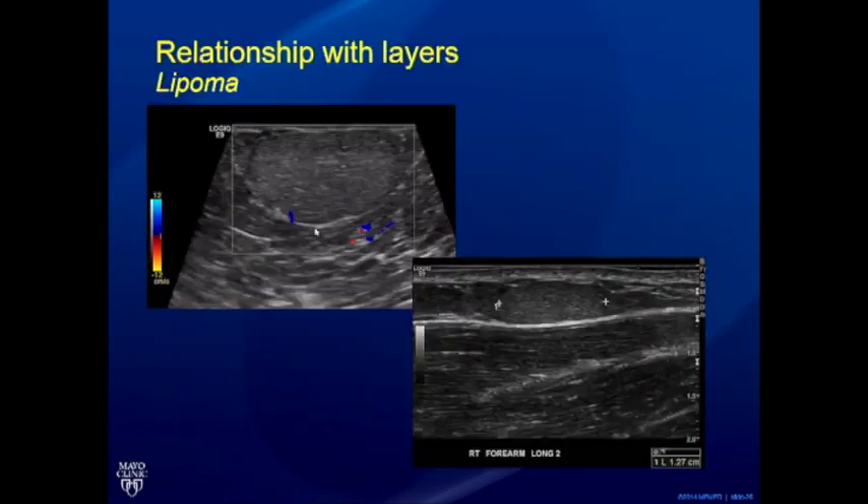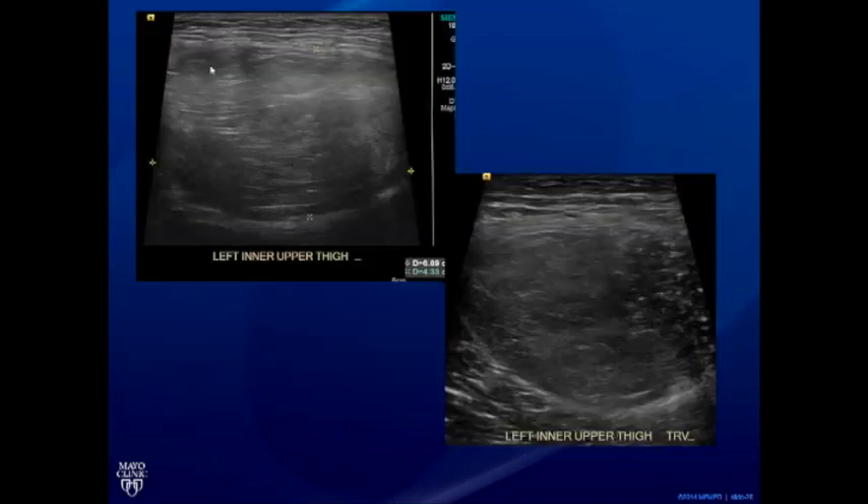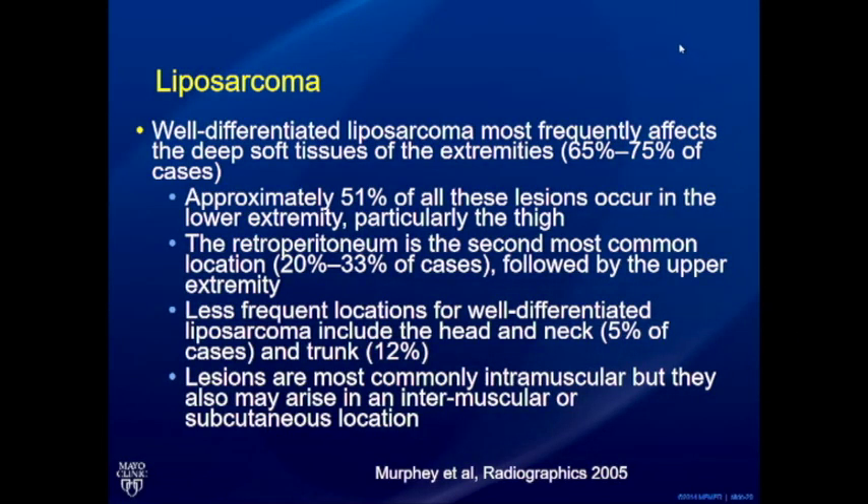Lipomas are commonly seen in the subcutaneous or intramuscular planes. Once a lipoma exceeds approximately five centimeters, it is difficult for ultrasound to conclusively confirm it is completely benign, because there may be eccentric areas not fully evaluated. A baseline MRI exam is reasonable for very large lipomas. Large lipomas can have eccentric atypical areas with significant attenuation, limiting comprehensive evaluation.